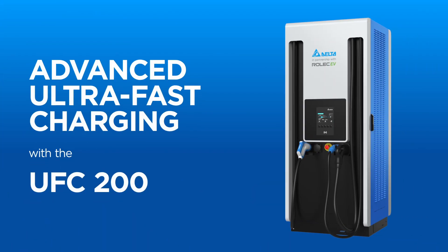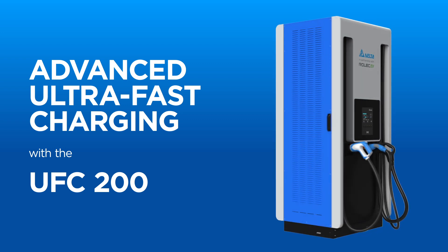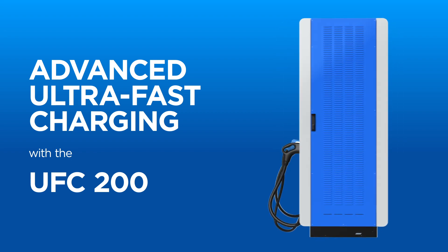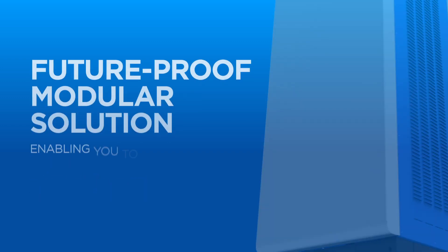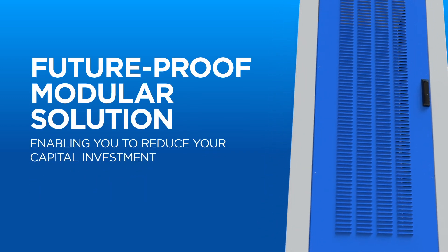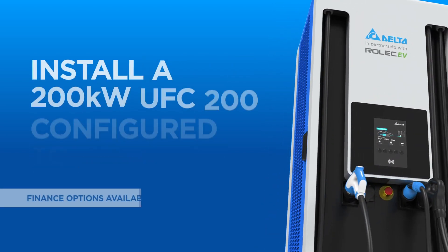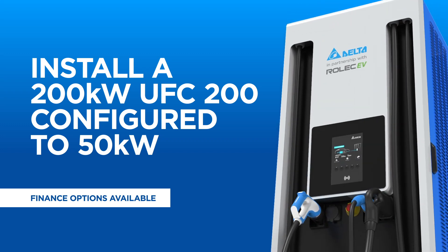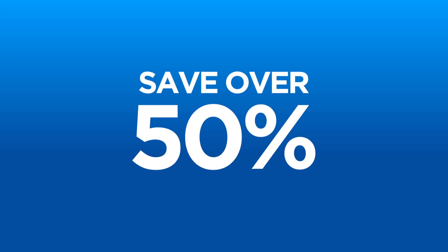With electric vehicle adoption accelerating, the adaptable modular UFC 200 kW ultra-fast charger, configured to only 50 kW, initially provides the perfect solution for businesses wanting to start their EV charging provision. The UFC 200 offers a scalable solution, allowing businesses to reduce their initial capital investment by installing a UFC 200 configured to 50 kW at a fraction of the cost, saving over 50% on your initial capital investment.